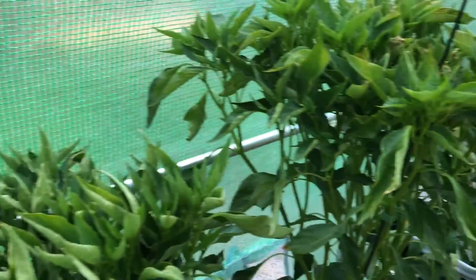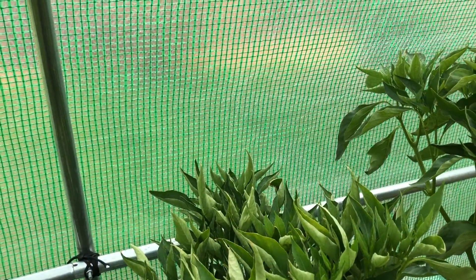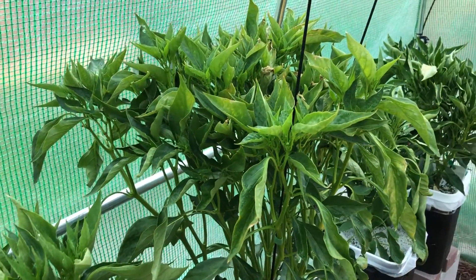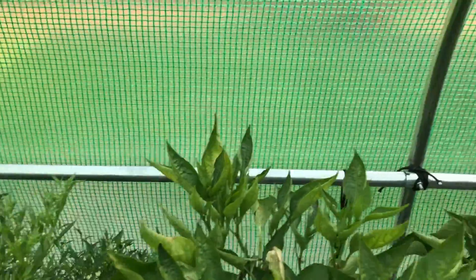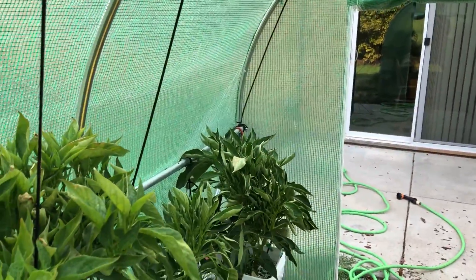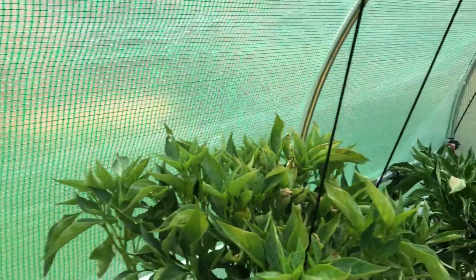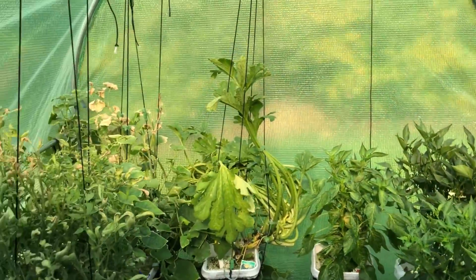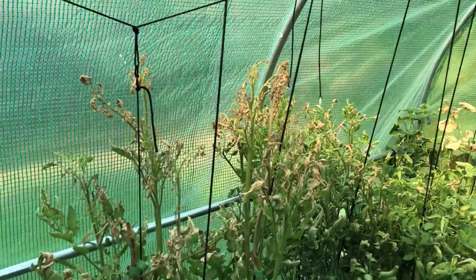Poblano — everything looks pretty healthy. It's not as hot today as it has been the rest of the week. It hit 108°F one of the days this week, so all the pepper plants are liking the heat, but the zucchini and tomato plants are hating life.